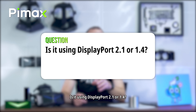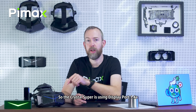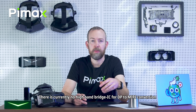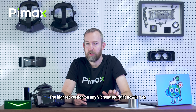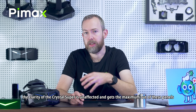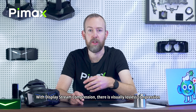Is it using DisplayPort 2.1 or 1.4? The Crystal Super is using DisplayPort 1.4a. There is currently no Nvidia GPU that supports 2.1, and there is currently no high bandwidth bridge IC for DP to MiPi core version available in the industry that supports DP 2.1. The highest version on any VR headset right now is 1.4a — it's an industry bottleneck. The clarity of the Crystal Super is unaffected; we get the maximum out of these panels. With DisplayStream compression, there is visually lossless compression.